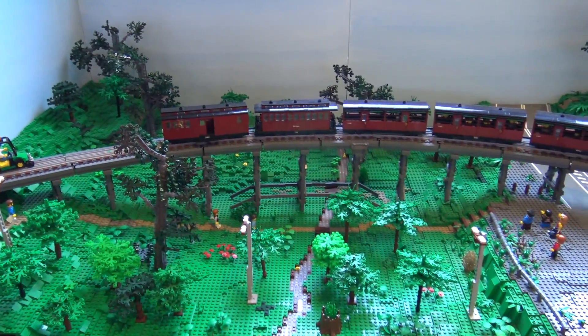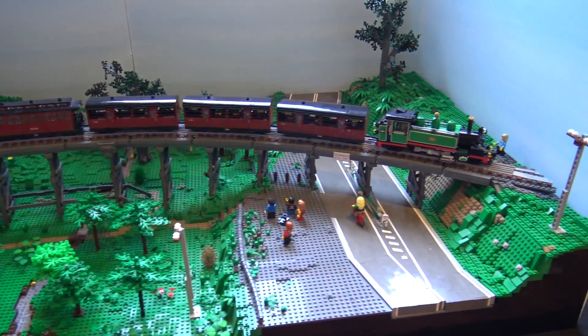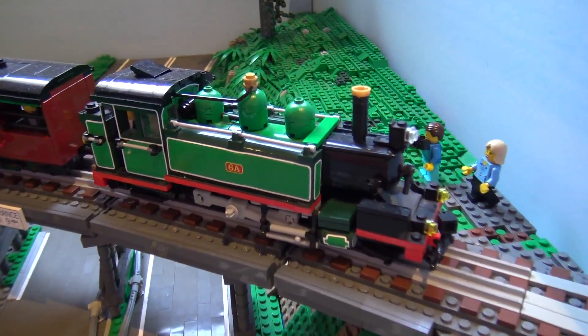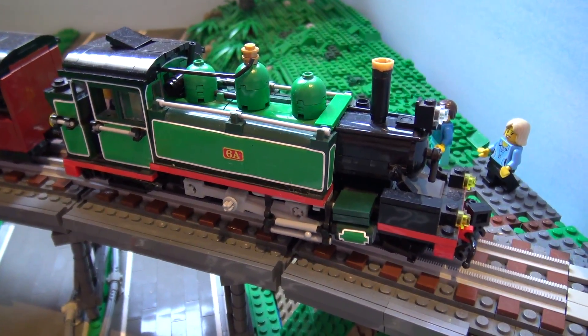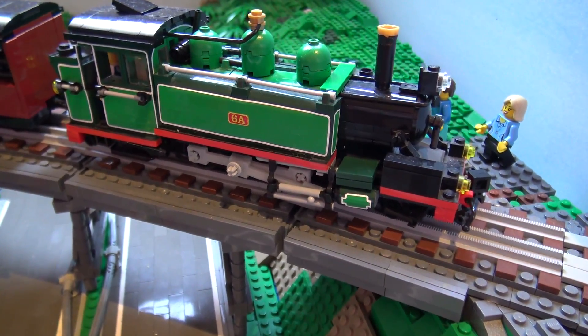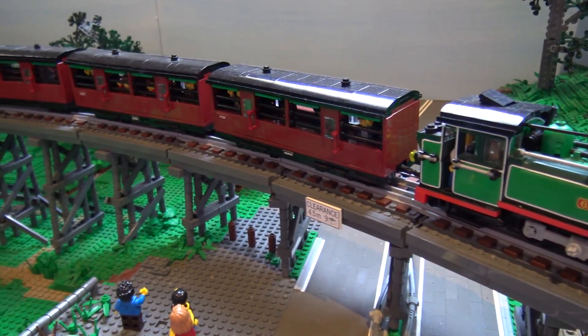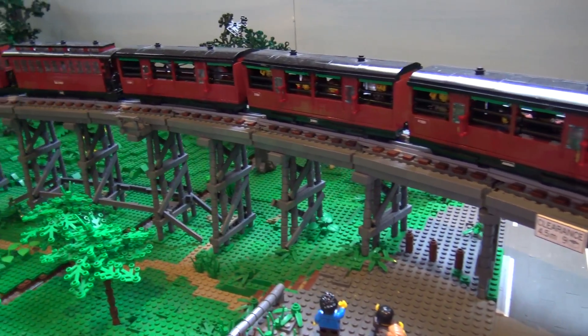So this is the build of Puffing Billy, which is our local tourist railway steam train in Melbourne. The Trestle Bridge here out of Belgrave is one of the most iconic parts of the line. The bridge was built in 1900 and is still there today, with trains going over it every day of the year.